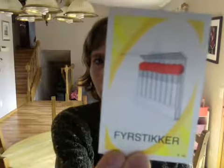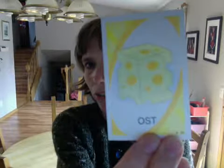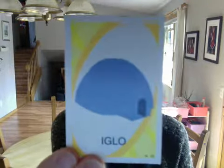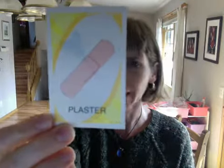fishsticket — matches. ost — cheese. igloo — igloo. plastic — band-aid.